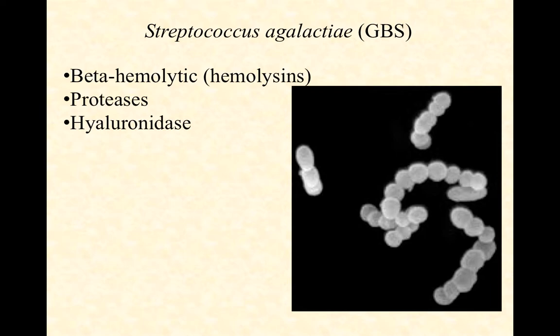Group B strep tend to be beta-hemolytic, so they're producing hemolysins. They have proteases that allow them to degrade proteins, such as in connective tissue, and they can even carry hyaluronidase, which could at least theoretically make them highly invasive.